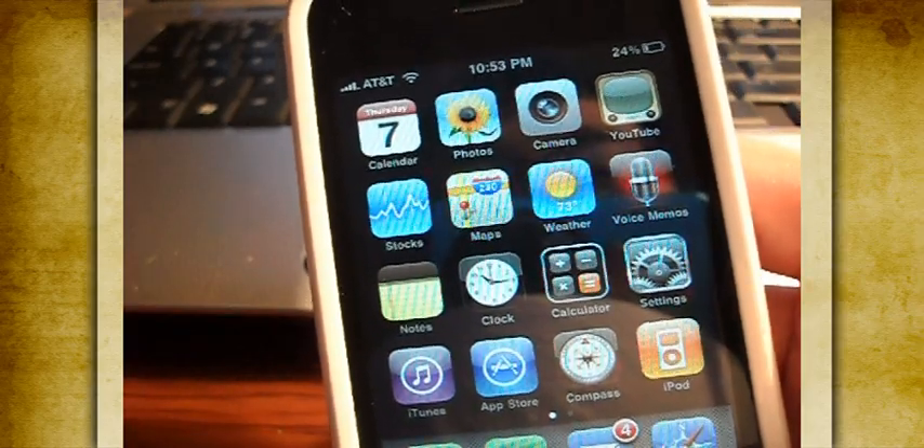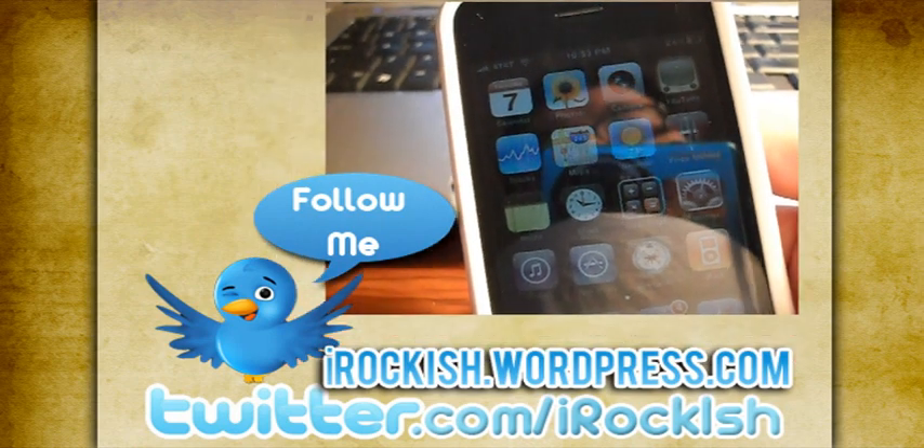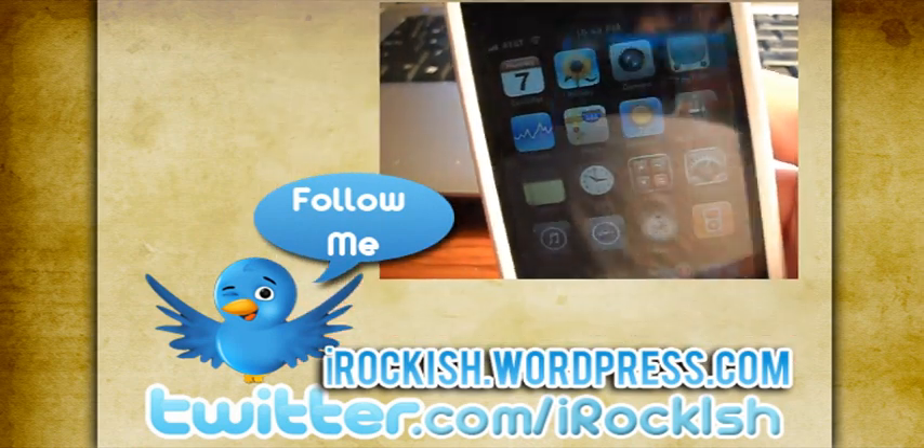For more videos, please subscribe to my YouTube account. Follow me on Twitter at twitter.com/IowaPish. I will see you guys in the next video. Bye bye.